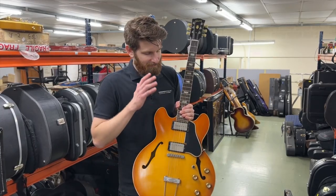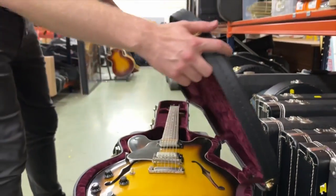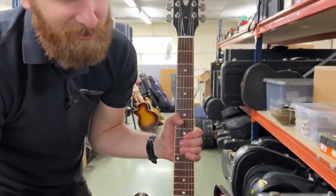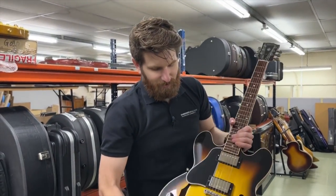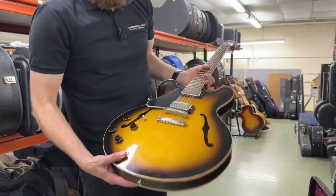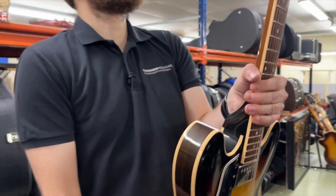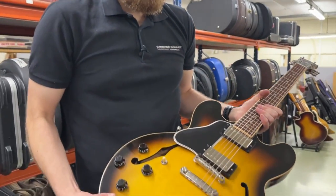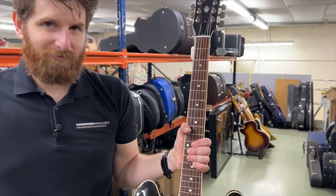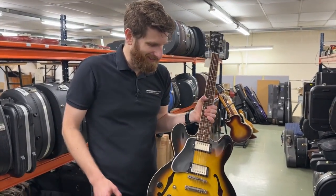We also have a modern Gibson 335 — but it's a lefty, which makes it rare enough to feature. This is a Gibson Memphis from 2007, a left-handed example with its case. It's a nice, clean example. We don't have much left-handed stock this time, so apologies to left-handed players, but we only sell what gets consigned.